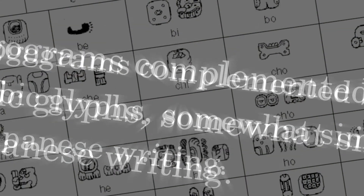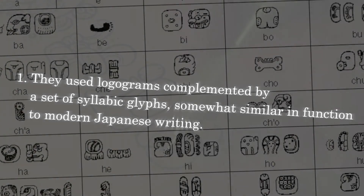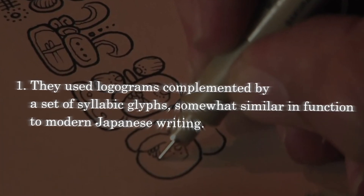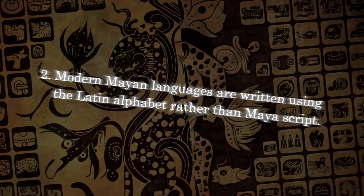What did they use? They used logograms complemented by a set of syllabic glyphs, somewhat similar in function to modern Japanese writing. Modern Mayan languages are written using the Latin alphabet, rather than Mayan script.